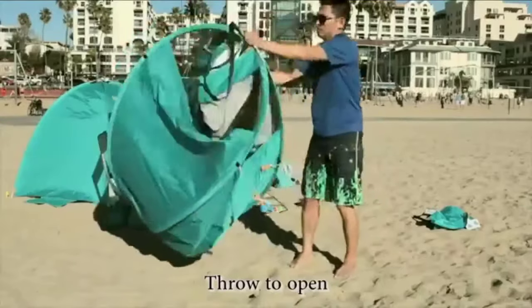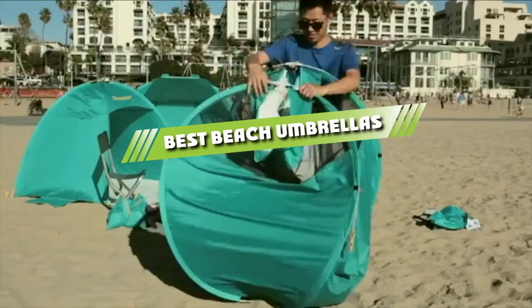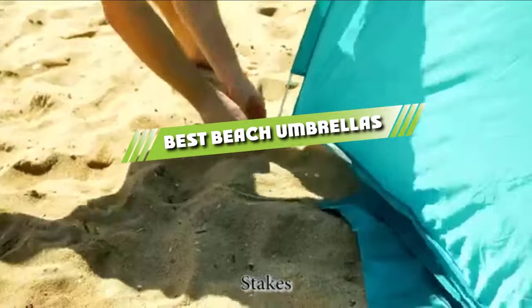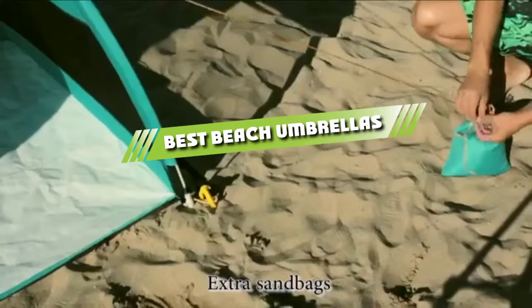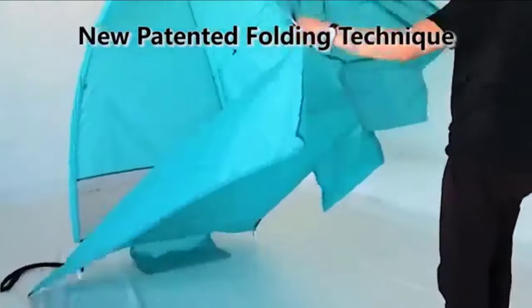Hello guys! In today's video, we are going to present to you the top 5 best beach umbrellas available on the market today. We made this list from our personal preference and sorted it based on their features, prices, quality, durability, and reputation of the manufacturers.